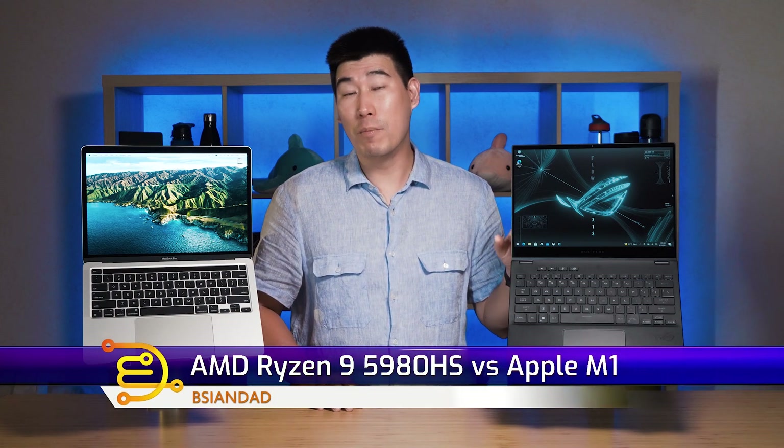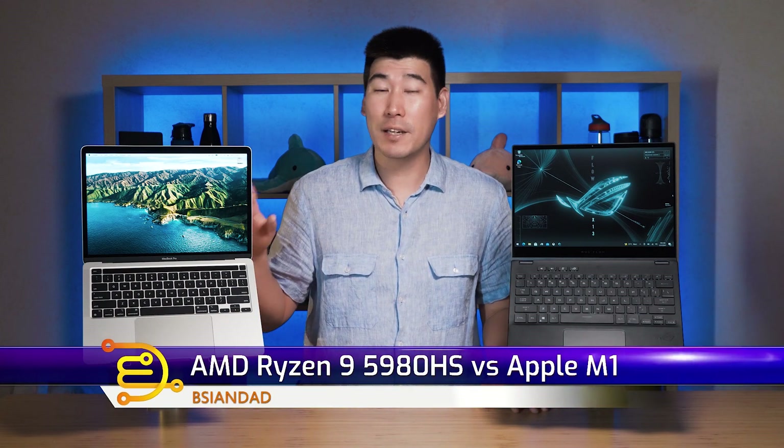Good everyone, B Agent A here. How are you guys doing? Hope you guys are feeling healthy and safe. Now, this question has been asked of me a number of times: how does the new AMD Ryzen 5000 mobile processor compare to the Apple Silicon processor?